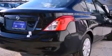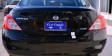With an EPA estimated rating of 40 miles per gallon on the highway, it's easy to see how you can save.